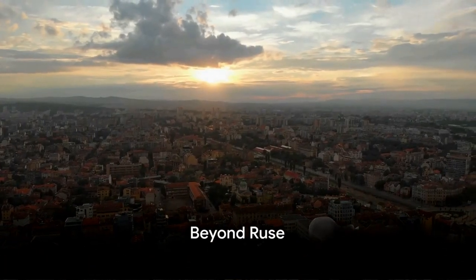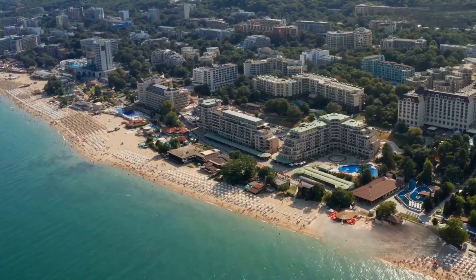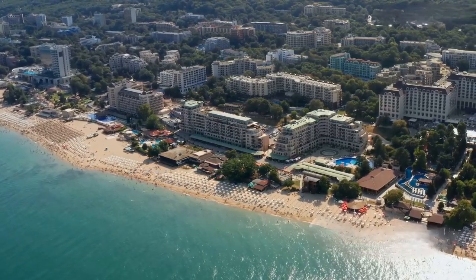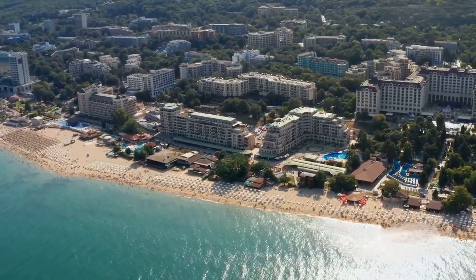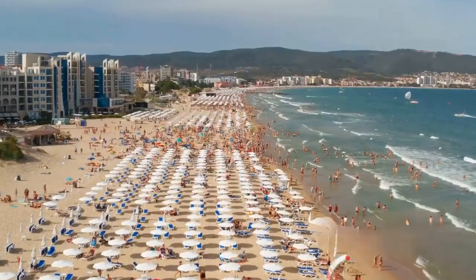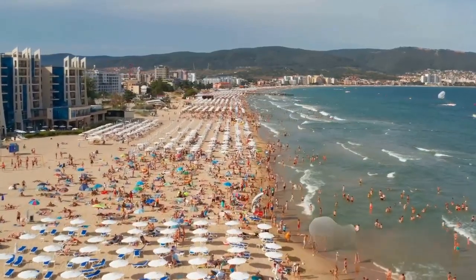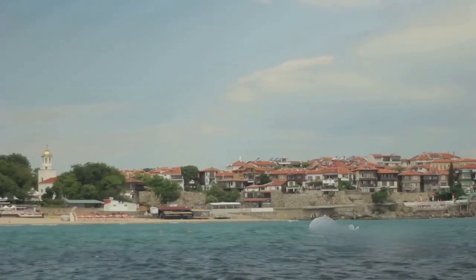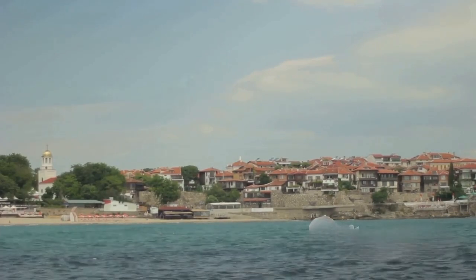While Ruse itself is a gem, Bulgaria as a country has a lot more to offer. Ruse, with its architectural grandeur and cultural richness, certainly sets a high bar, but there are other facets to this beautiful nation that are equally captivating. Let's start with the beach resorts. Bulgaria's coastline is sprinkled with stunning beaches that offer a perfect blend of relaxation and entertainment. The warm golden sands, the rhythmic lull of the waves, the vibrant nightlife — it's an experience that's hard to match.